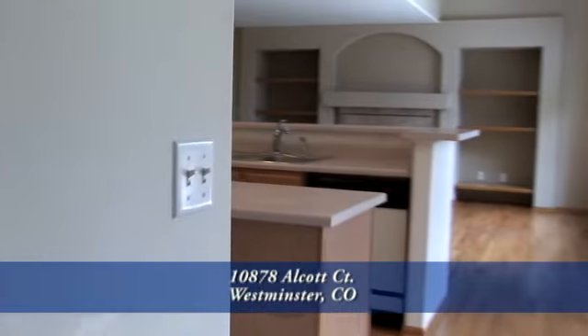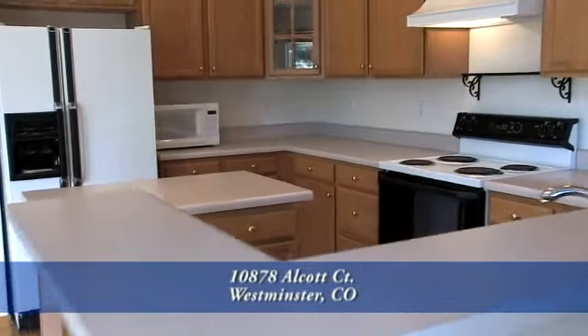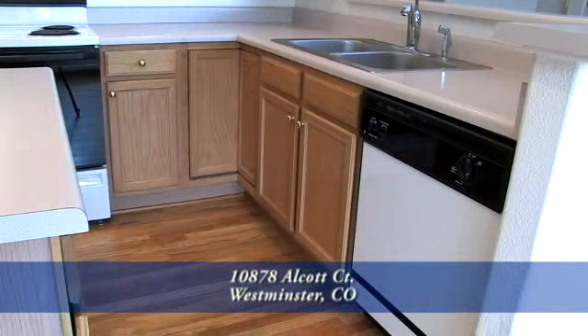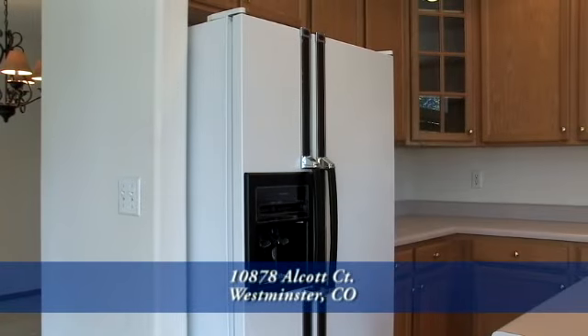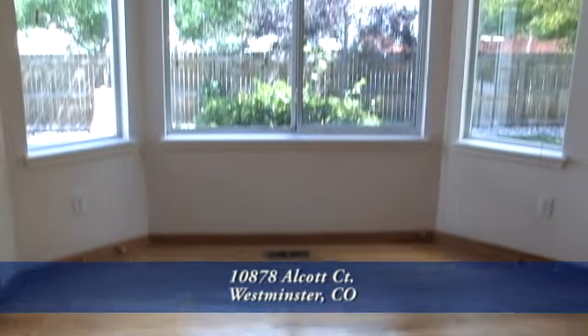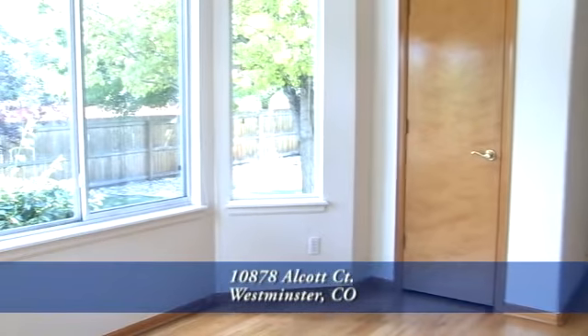Next we come to the kitchen area. There's a center island for preparing meals and tons of oak cabinets both in the center island and throughout the kitchen. This kitchen features a dishwasher, a range with self-cleaning oven, a microwave, and a side-by-side refrigerator, all of which are included in the sale of this home. The eating nook overlooks the backyard, and there's a walk-in pantry as part of the kitchen.